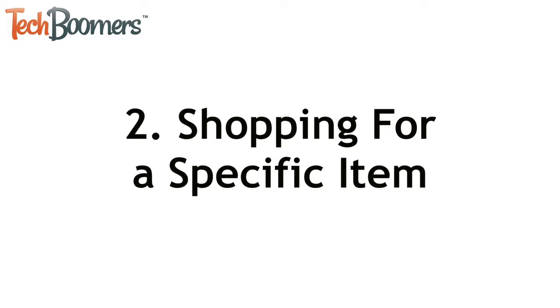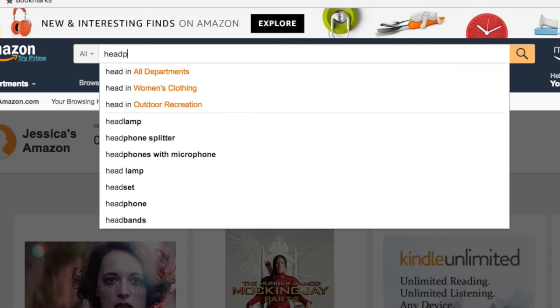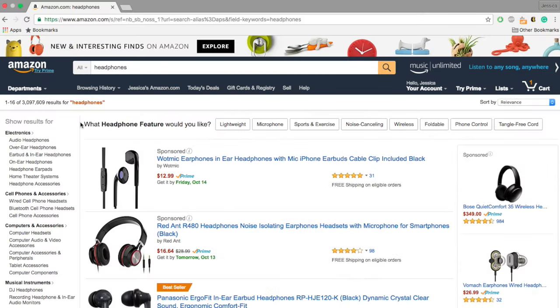Next I'll show you how to search for and buy a specific item on Amazon. Click in the search bar and type in the name of an item you're looking to purchase. For example, let's say you want to buy some new headphones. Amazon will present you with a variety of options.